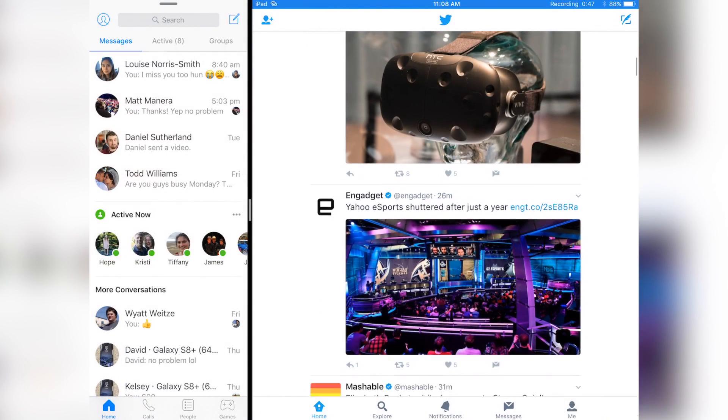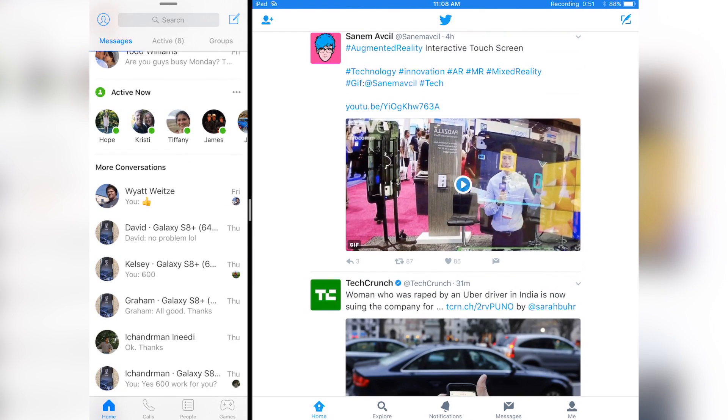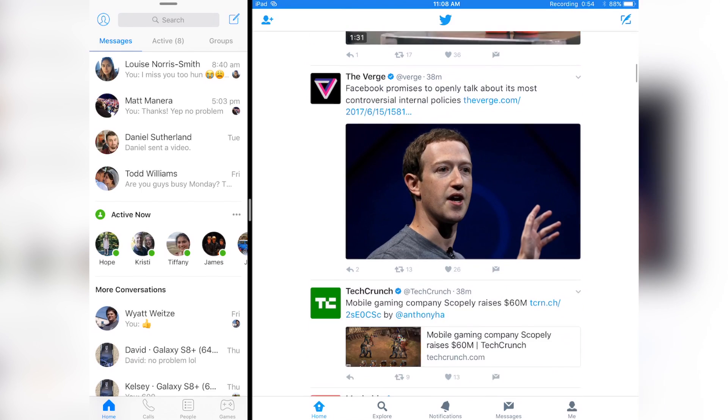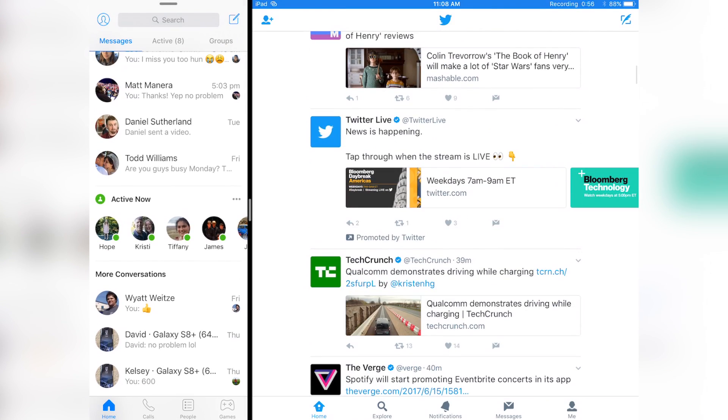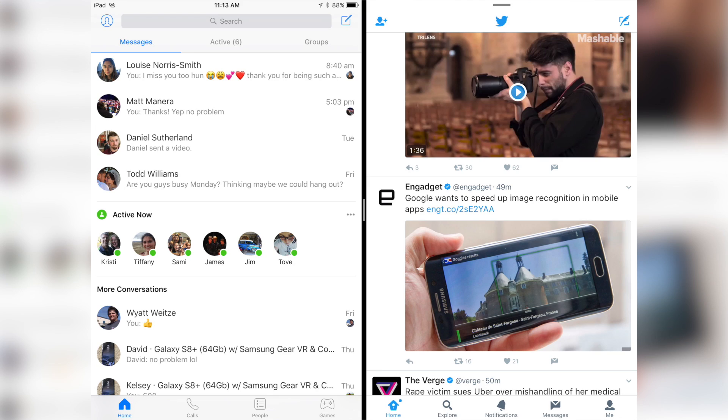In order to activate split screen multitasking, there's a little tab at the top of Messenger — I just pull down on it, and now the apps aren't covering each other. Luckily, both of these developers have optimized their apps to be split screen friendly. None of Twitter is being covered up; I can still see Twitter in all its glory, and Messenger is also mostly visible, just in a narrow part of the screen. This is how you activate the convenient half-and-half split view — Messenger gets half the display and Twitter gets half.